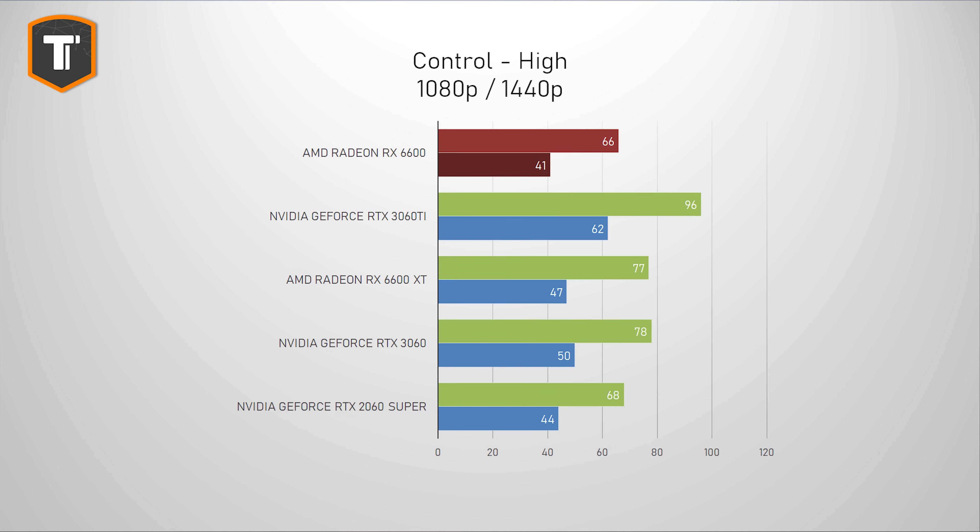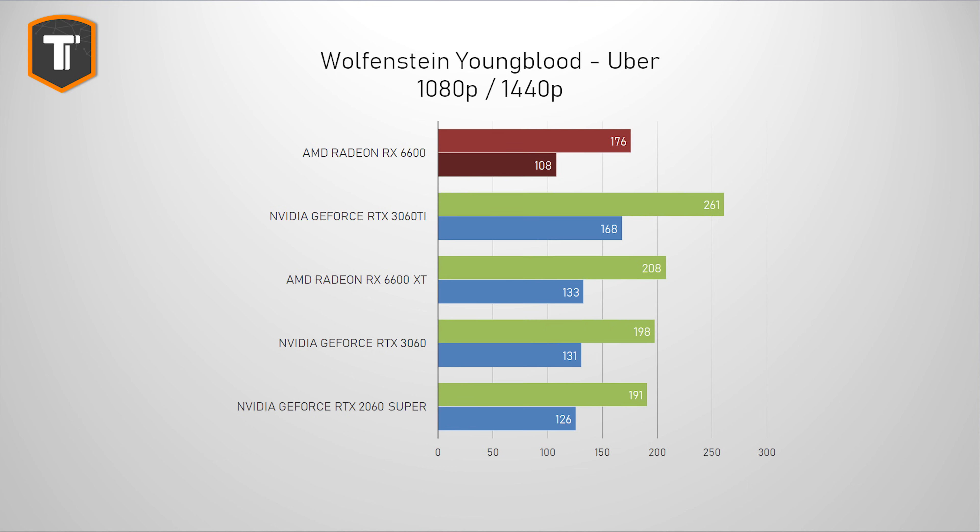In Control, the 6600 is only just behind the 2060 Super, with the 3060 about 20% ahead. Control is very heavy on the system — even the 3060 Ti barely hits 60fps. And of course it is an Nvidia title, so DLSS makes a huge difference if you turn it on. In Wolfenstein Youngblood, the 2060 Super is around 9% faster on 1080p and 17% on 1440p, which puts this card roughly at the level of the original 2060. Still, it's a title that runs at super high FPS anyway, so you shouldn't worry about playing it even on 1440p.